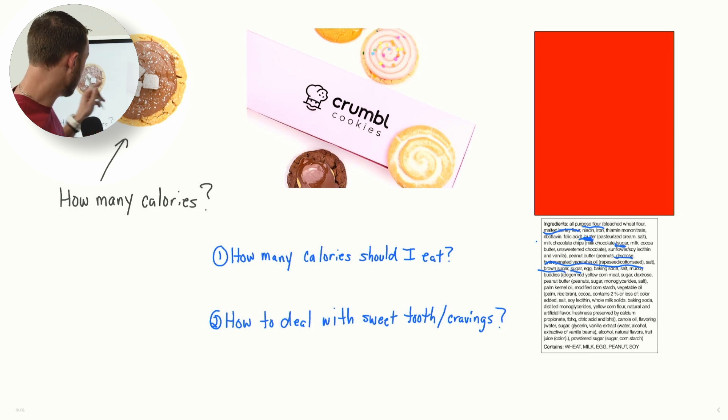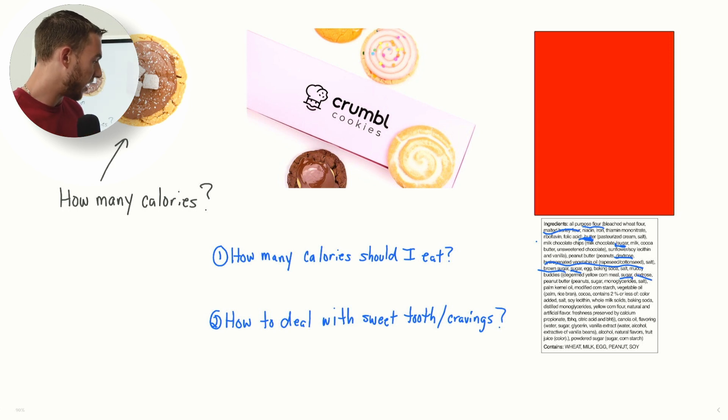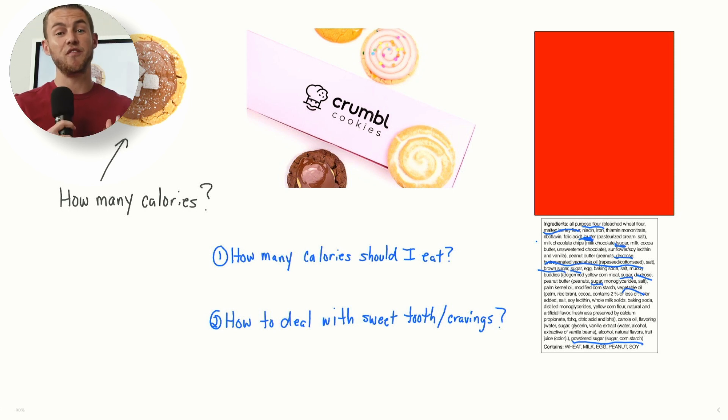Now we have Muddy Buddies on top of these things, because we can't just have a cookie. We need to have Muddy Buddies on top of them. So let's look at what's inside the Muddy Buddies. We missed some sugar here, some dextrose here. Inside the Muddy Buddies: cornmeal, sugar, dextrose. Then you have peanut butter, more sugar, more vegetable oil. And even down here, they sprinkled some powdered sugar on top. So you get the point of what's going on here — a ton of sugar, a ton of fat, a ton of highly inflammatory oils.